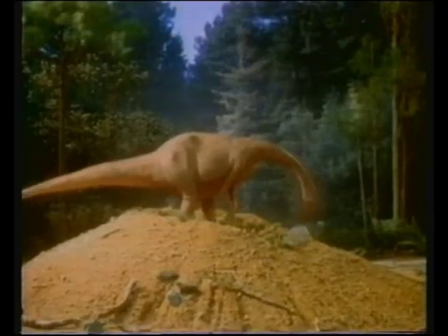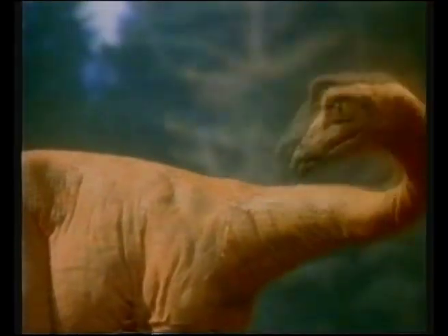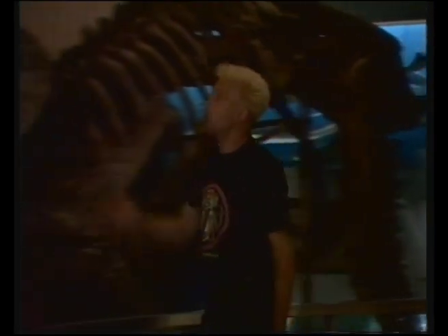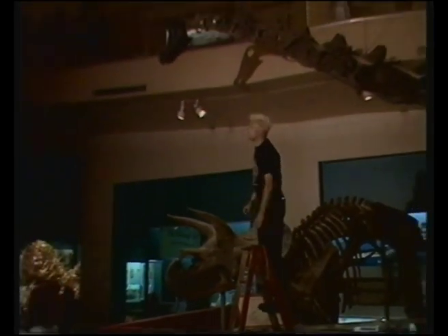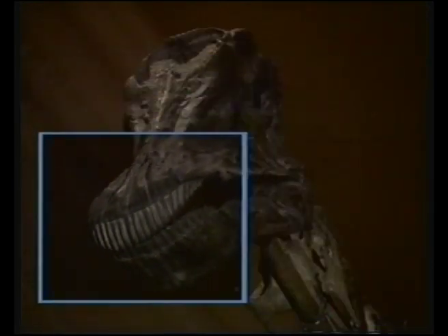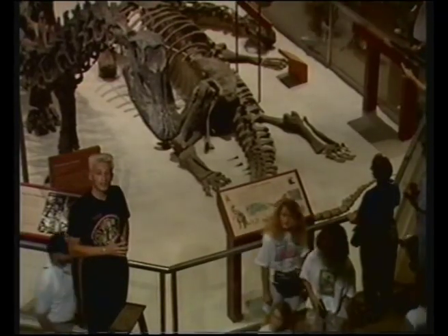A clutch of dinosaur eggs was easy meat. You may think that dinosaurs were all fierce, dangerous carnivores, but as in any other natural system, most of them were vegetarians. We know that Diplodocus was by its teeth - these chompers could only have been used for raking in vegetation. But just look at the size of the head - it's only the same size as a horse's, yet the body's much bigger than an elephant's.